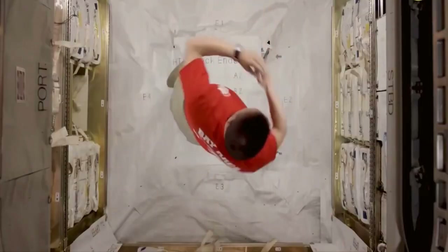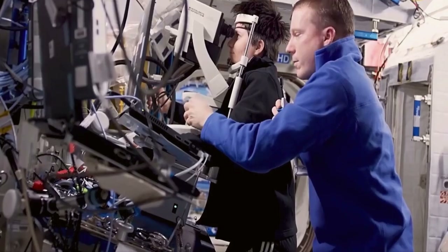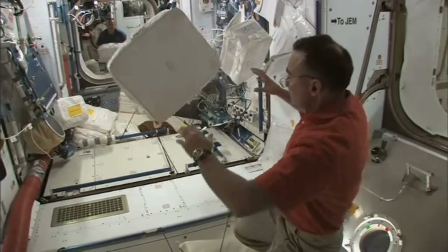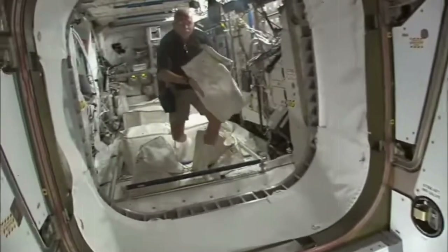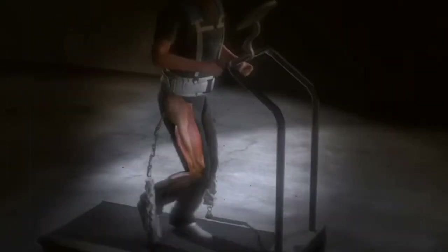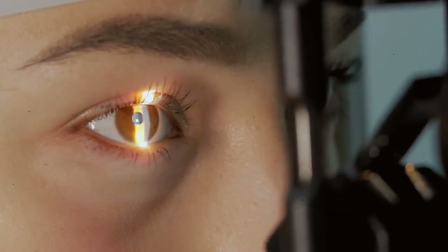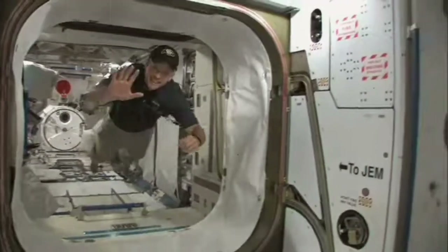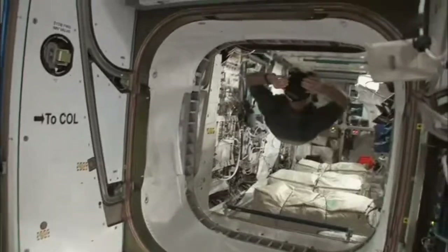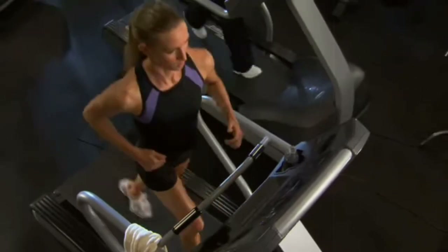Astronauts typically have an allocated exercise period of two hours a day in space to counteract these effects. This time not only includes cardiovascular exercise and weightlifting, but also time to change clothes and set up or take down equipment. Despite exercise, it still takes months of rehabilitation to adjust on Earth after a typical six-month space mission. More recently, doctors have discovered eye pressure changes in orbit. NASA has tracked vision changes in astronauts on the space station, though nothing so serious as to cause concern. Its cause is still under investigation, with one possible culprit being spinal fluid that stays constant in microgravity instead of the normal shifting that takes place on Earth as you lie down or stand up.